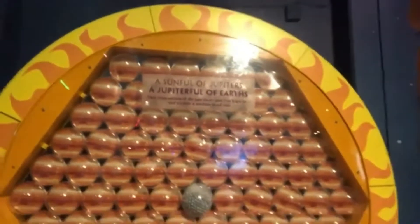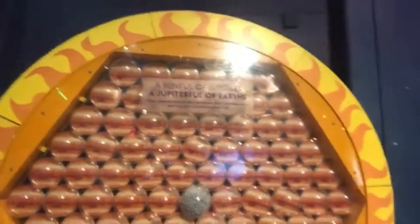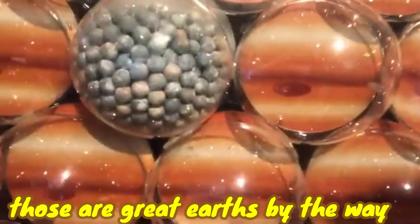I wasn't quite timely enough to get the shot of us walking into the museum main center, but we are indeed in the museum main center. Now we've got — this is how many Earths fit in Jupiter, and this is how many Jupiters fit in the Sun. Those are great Earths by the way. They sampled a bunch of the Earths from WALL-E or something.